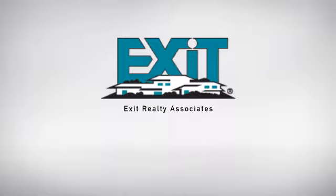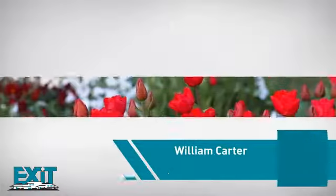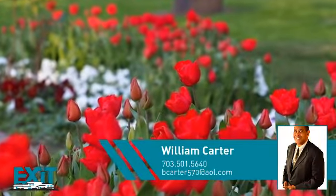At Exit Realty, you'll find just the right home for you. Here's a property listed by your experienced agent, William.